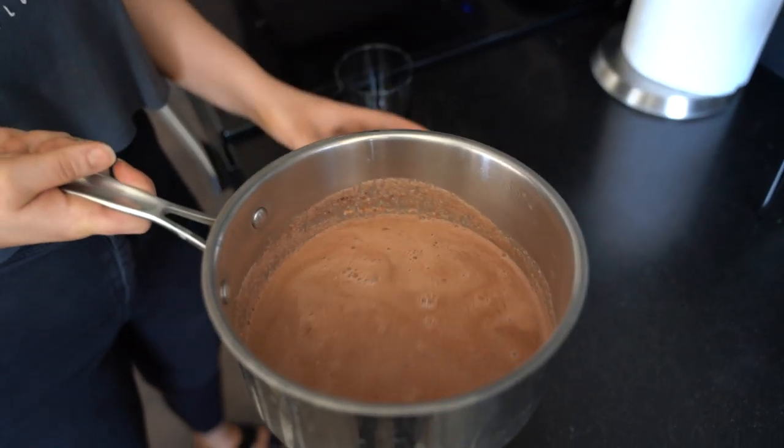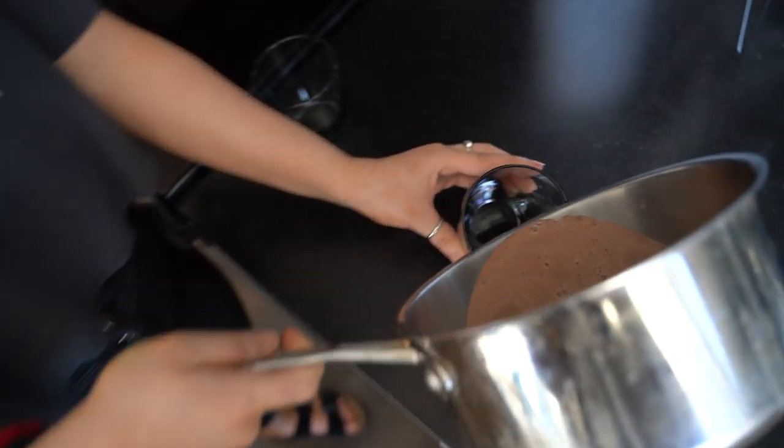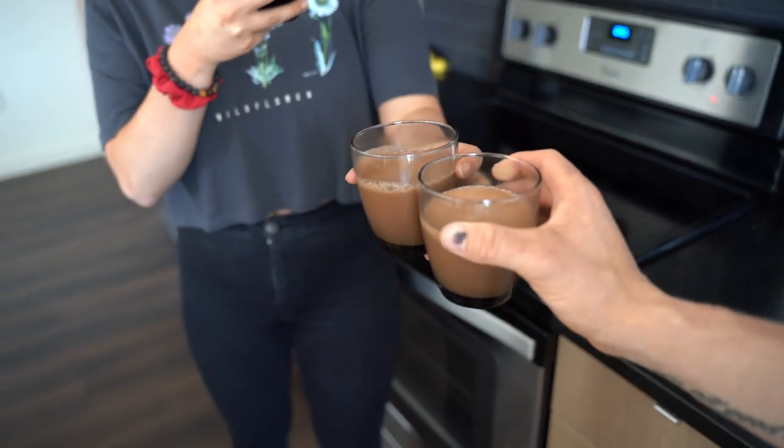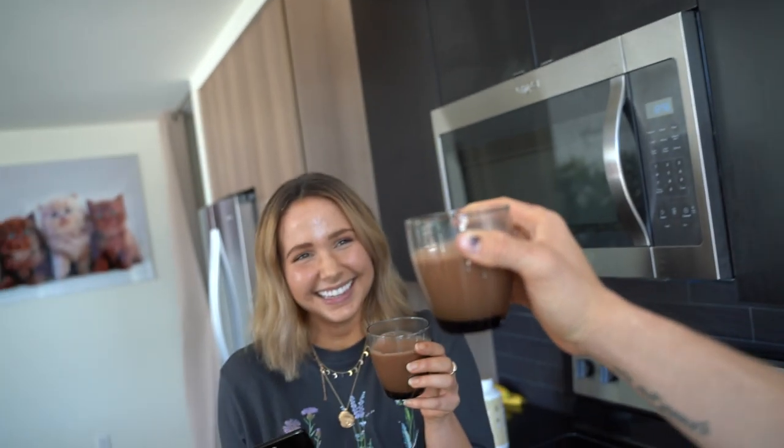It's all complete — it was on the stovetop for about 10 minutes, we mixed all the ingredients in. Now we can just pour it into cups or mugs. Cheers to the first attempt of a drink I have no clue what it's going to taste like. That's pretty good — it smells like hot chocolate.